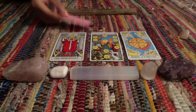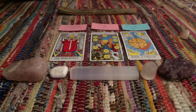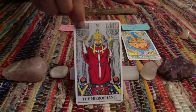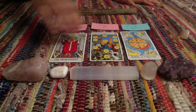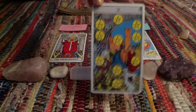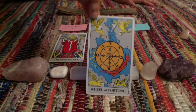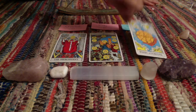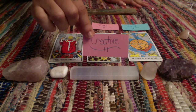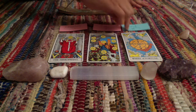For our three words, we have the Hierophant, the Ten of Pentacles, and the Wheel of Fortune. And for your three descriptive words we have: creative, fun, and kind.